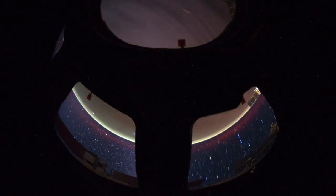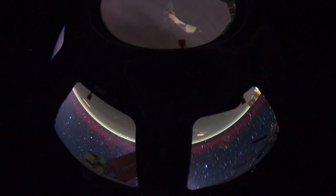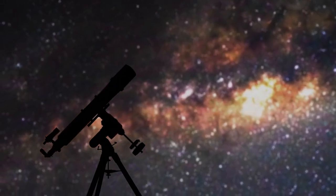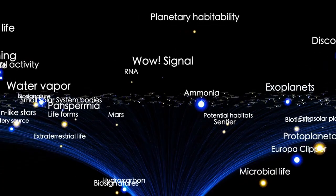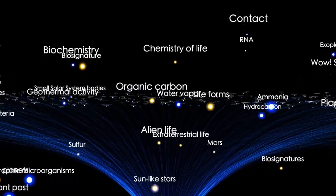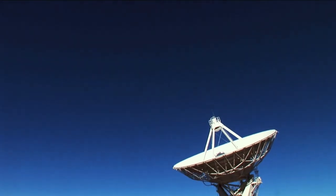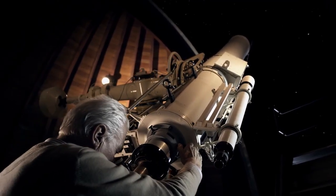On top of that, Proxima Centauri is known for its solar flares and intense radiation, which would constantly bombard Proxima b's atmosphere. So while Proxima b offers some tantalizing possibilities, it's far from an easy place for life to thrive. Yet its proximity and potential for water make it a prime candidate for further study. Could life somehow survive in these extreme conditions? That's the question scientists are racing to answer.